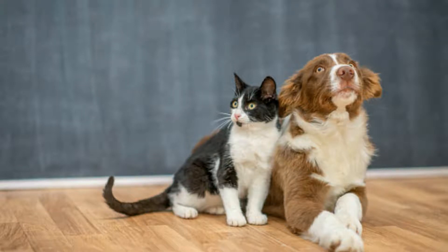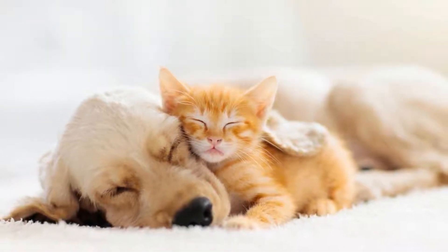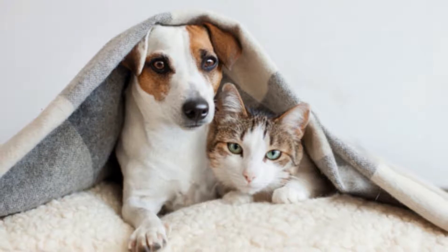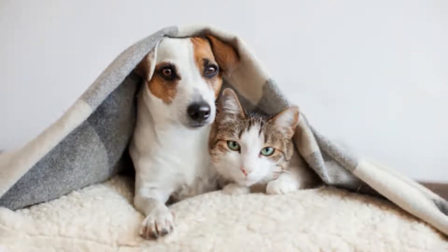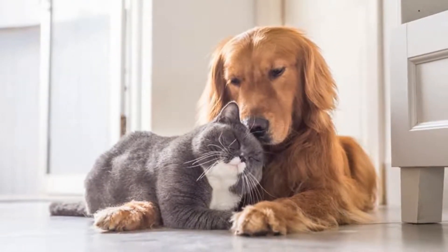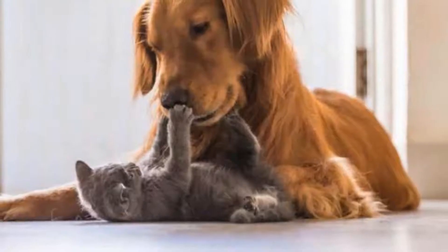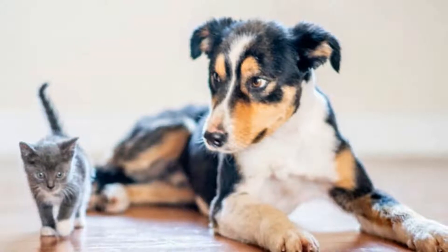Welcome to the zoological world. Today we will discuss: are dog and cat fleas the same? The cat and dog fleas are two of the most commonly found in domestic settings. Despite sharing the name 'flea', these two varieties have a lot of differences. Contrary to popular belief, the fleas that commonly attack cats are different from those that target dogs. They may be from the same genus, but they are two distinct species.